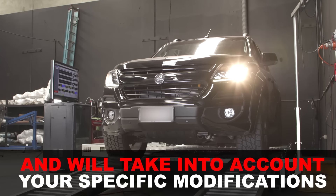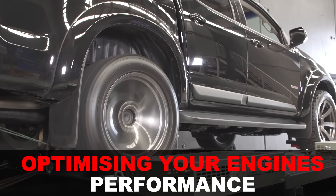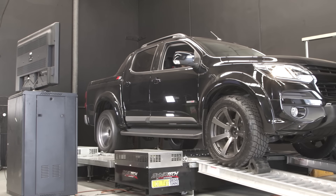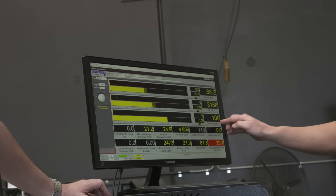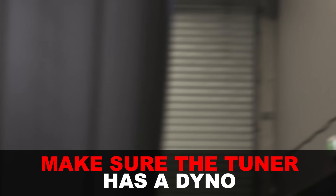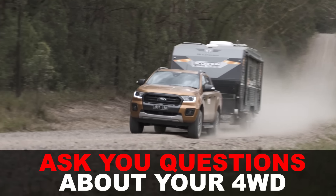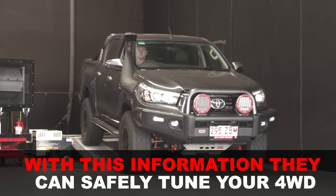Adding accessories like bigger tyres, a dual battery system, drawers, and a fridge adds weight and makes your vehicle sluggish. A good, reliable tune will bring torque and power in the optimum rev range to suit your application, so you don't need to flog your vehicle everywhere just to get it moving. For those worried about reliability after a tune, it won't affect your engine so long as the tune is done within safe limits by a tuner who does pre-tune inspections and asks the right questions about your four-wheel drive.